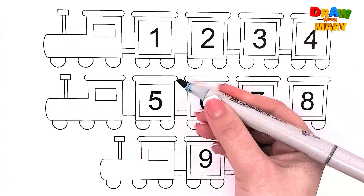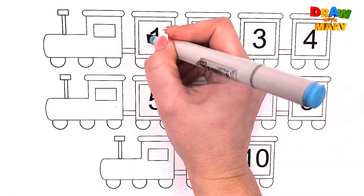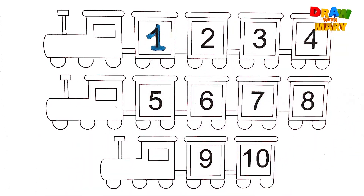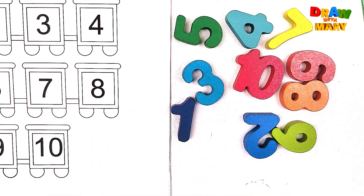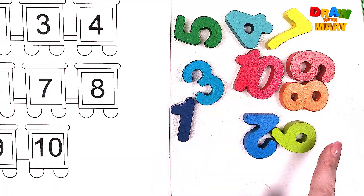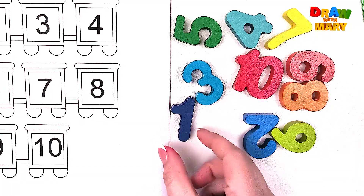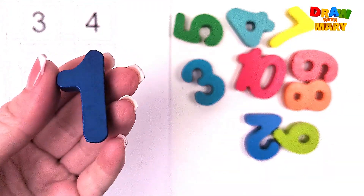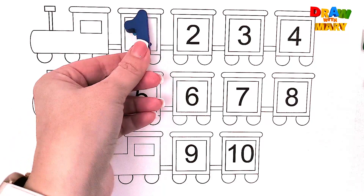Blue color – one. One. Where is my number one? Do you see number one? Yay! Here it is! One. One.